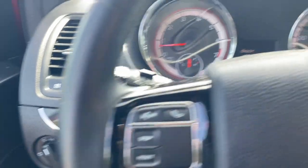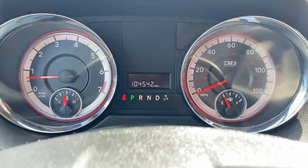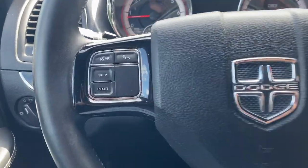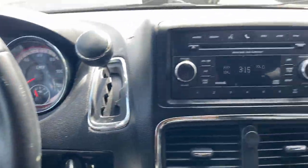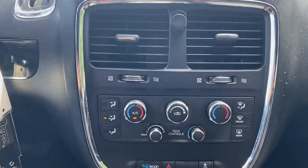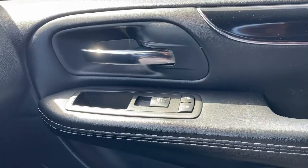These are just some of the great options this vehicle comes with: keyless entry, heated mirrors, fog lamps, steering wheel audio controls, aluminum wheels, third row seat, leather wrapped steering wheel, alarm, electronic stability control, Bluetooth connection.